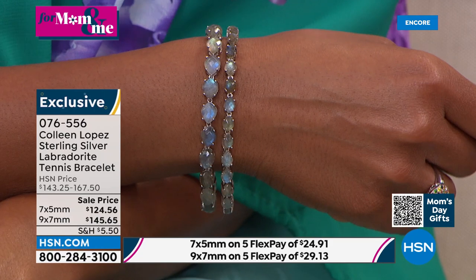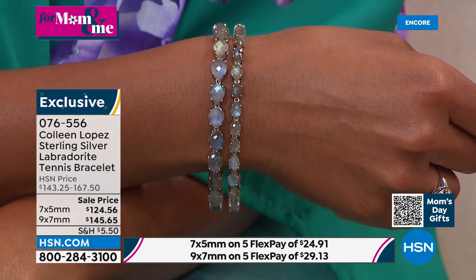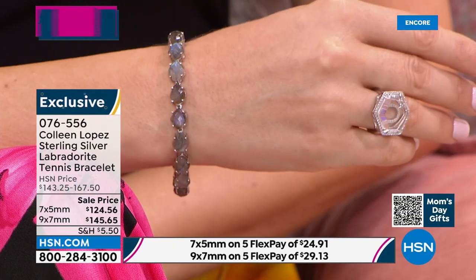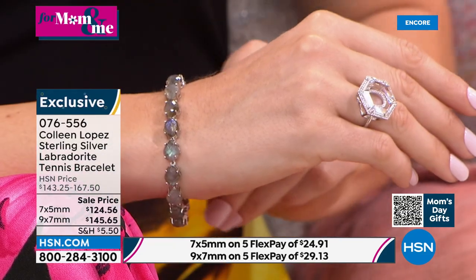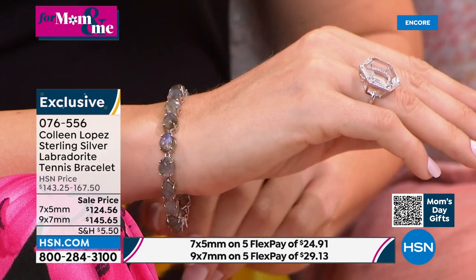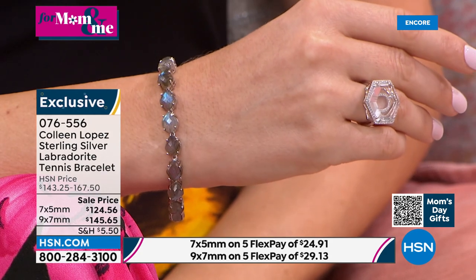It really is otherworldly. Girls, it is just the prettiest thing. If you'd like to pick it up, head to your phone, call the toll-free number, or head to HSN.com. Jewelry just makes me happy — when I see things that are unique and special and wearable, especially if you already love labradorite, this is going to be a really cool new piece to add to your wardrobe.